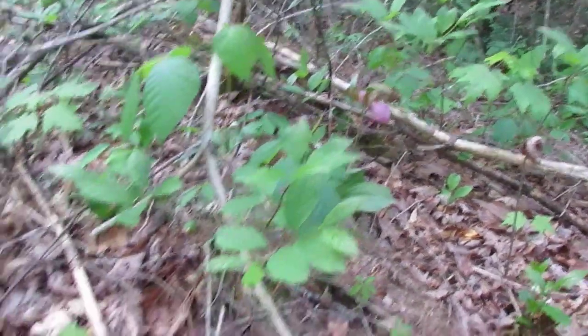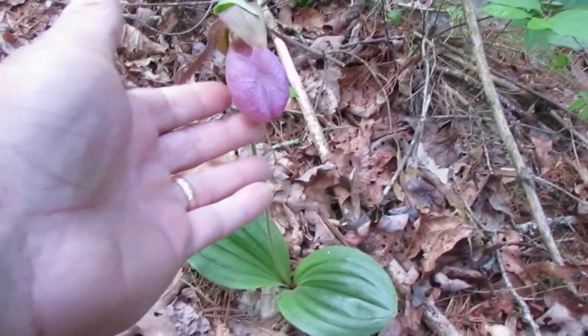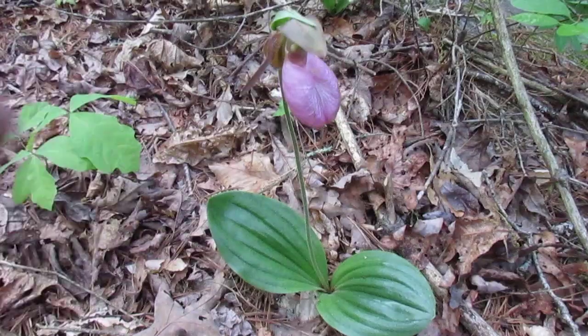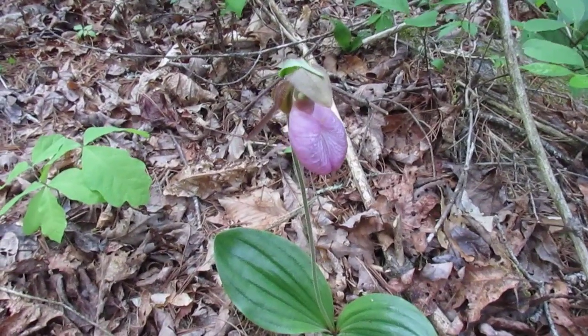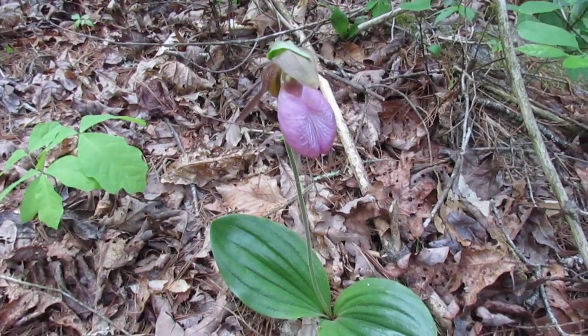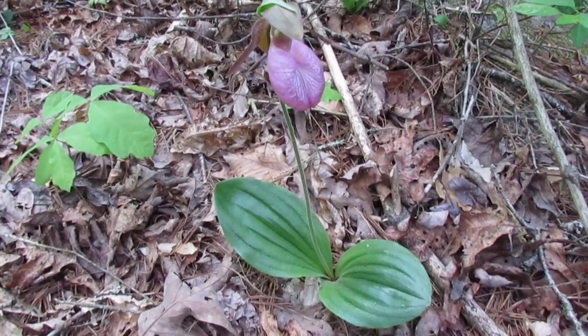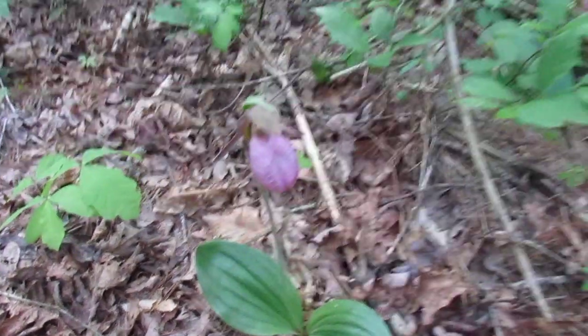For some reason they like this climate around the creek, but I also see them up closer to our house, which is hundreds of yards from the creek. Sometimes they're in a really damp environment, very cool, and other times farther away.